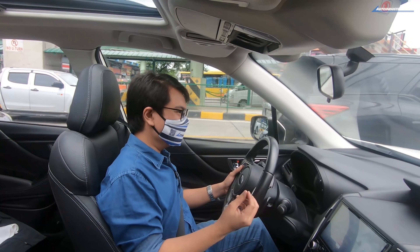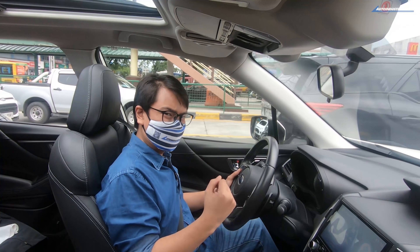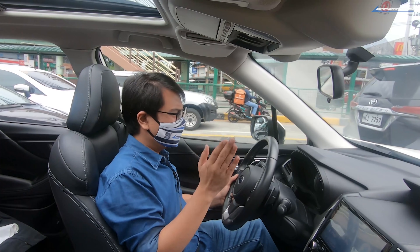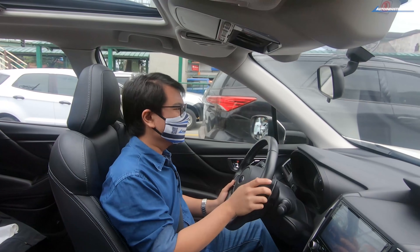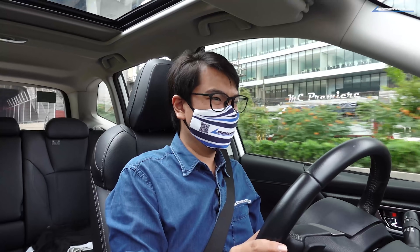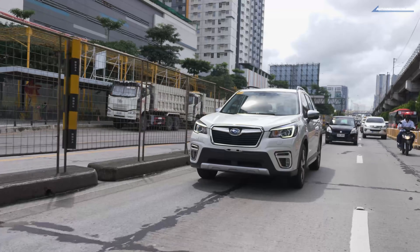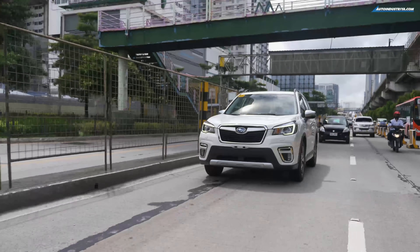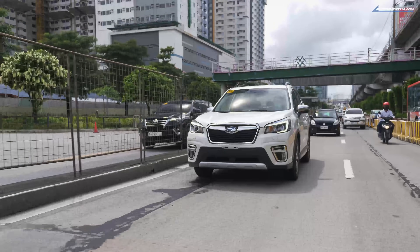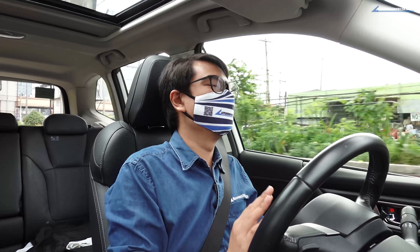Last but not least is lane departure warning. The system only works if the lanes are clearly defined — on a road where lanes are barely painted it won't work. But out on the highway, like on the SLEX or NLEX, it will read the lanes and remind you that you're slowly straying, prompting you to steer back in the most subtle and gentle way. It's not annoying, so it's a system I'd personally leave on especially for long highway cruises.